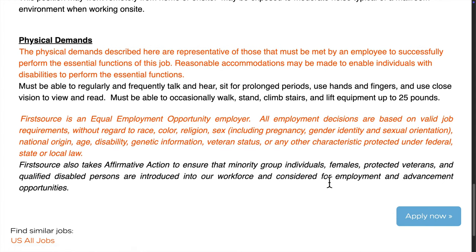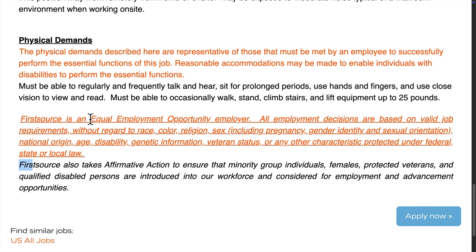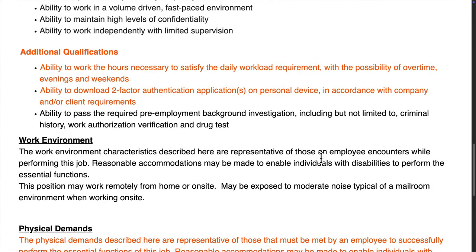To apply, you'll need to meet the pre-employment requirements, including passing background checks and verifying work authorization. They're an equal employment opportunity employer, which is great because they focus on diversity and inclusivity.